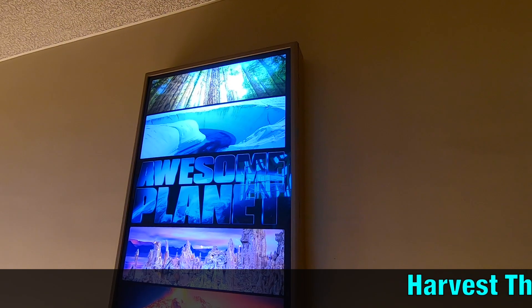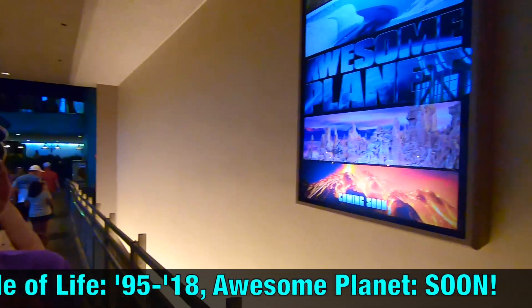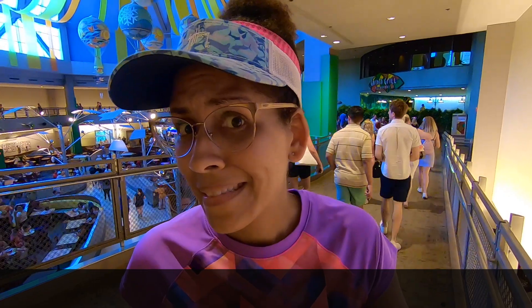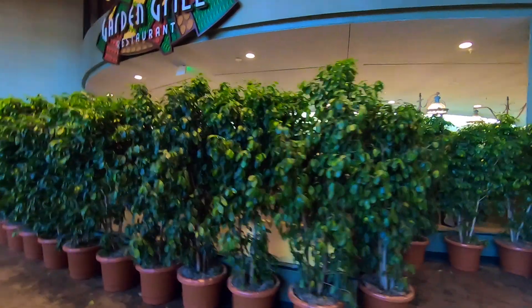We're inside of the Land Pavilion. Here's a poster for Awesome Planet, which is going to be going in here — it used to be The Circle of Life. Over here at the Garden Grill restaurant, where the character meals are, they have placed up a big barrier of fake bushes so that you can't peek in on the character meals from afar, because they want you to pay for that experience.